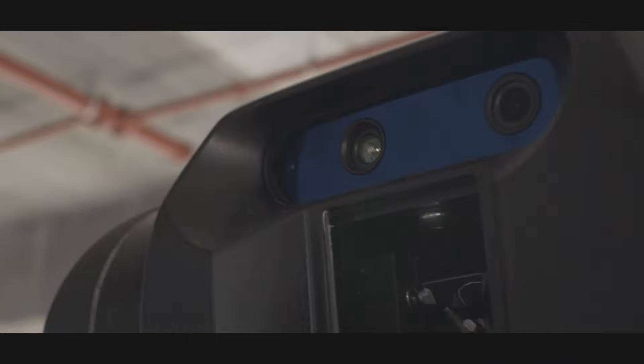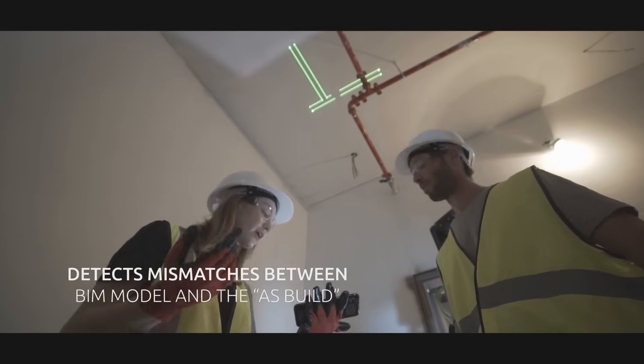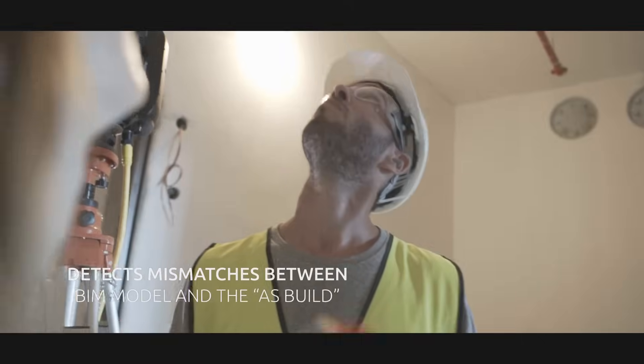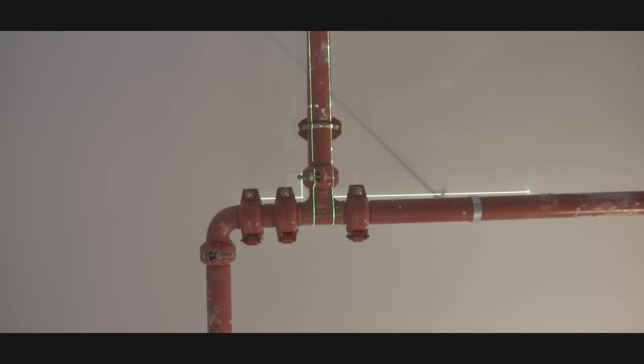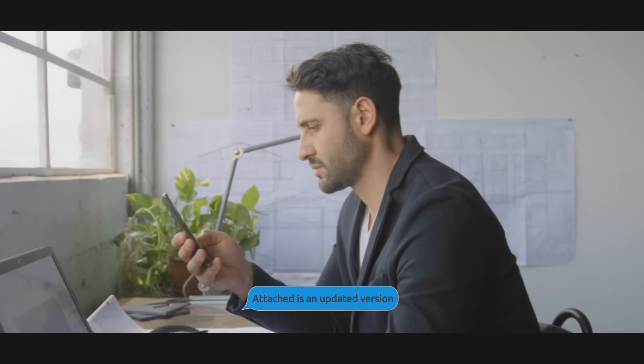But there's more. The Litex Beamer 1 can also detect mismatches between the BIM model and the as-built. The operator can then modify the projection on-site by moving elements around on the app, save the updated version, and send it back to the architect for approval.